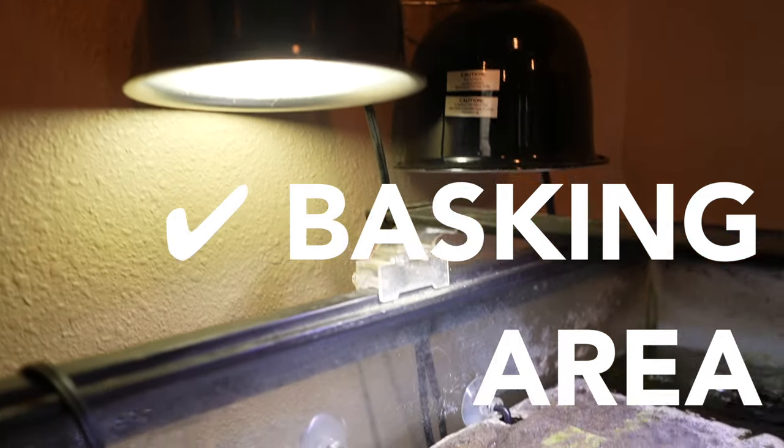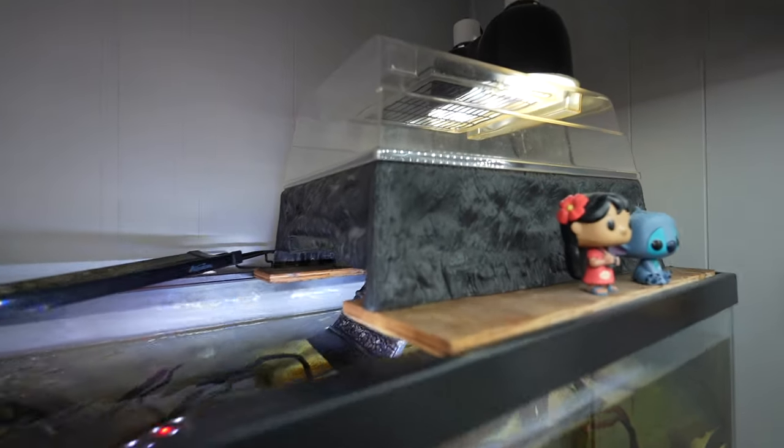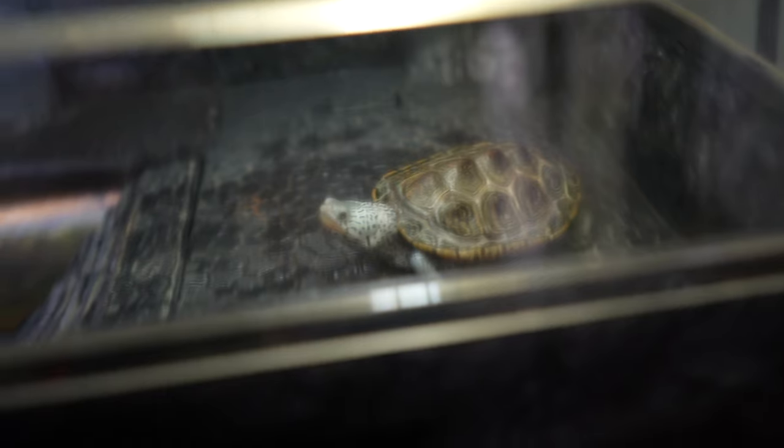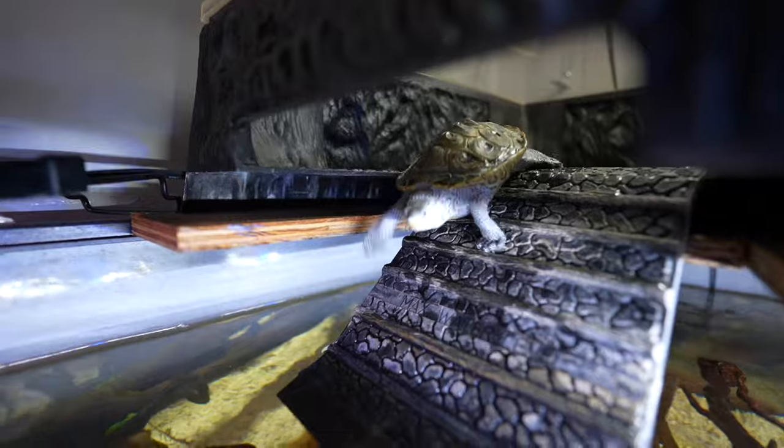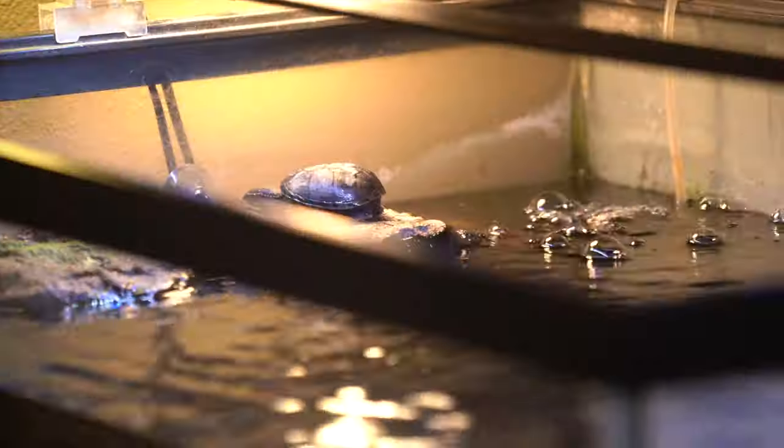Number three is the basking area. These are especially important for common species like sliders, painted turtles, and maps — they all need a space to come out of the water, dry out, and bask under lights or sunlight. Basking areas come in many styles: above-tank baskers and floating docks. Even my common musk turtles have a floating dock and have used it, even though musks are generally regarded as a species that doesn't bask as often. Choose a basking area suited to your turtle's size and natural behavior.